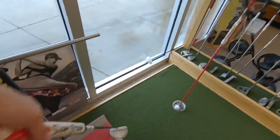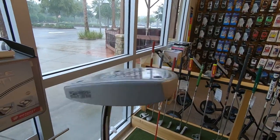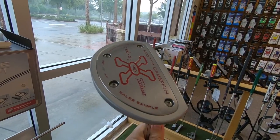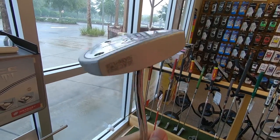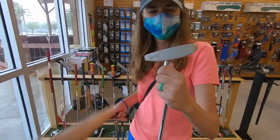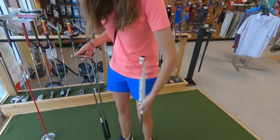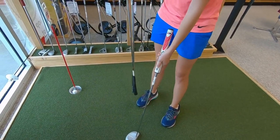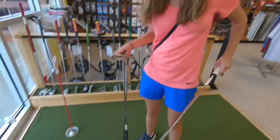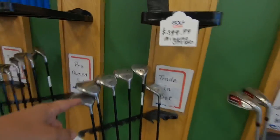Oh nice, a Scotty Cameron Red X — I think this is the Red X2 Mid, and it says 'sales sample.' That's so cool. It's like a belly putter, and this must have been what they sent out to sales reps. It's got to be weighted weird because it's supposed to be a belly putter.